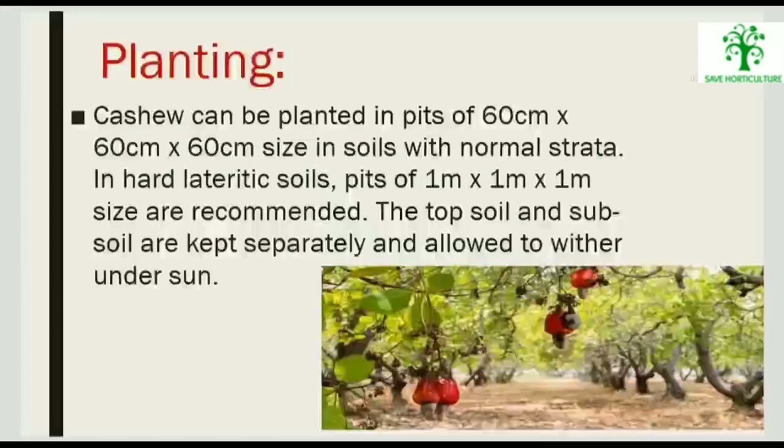Cashew can be planted in pits of 60 cm x 60 cm size in soils with normal strata. In hard or rocky soils, pits of 1 m x 1 m x 1 m size are recommended. The top soil and subsoil are kept separately and allowed to weather under sun.